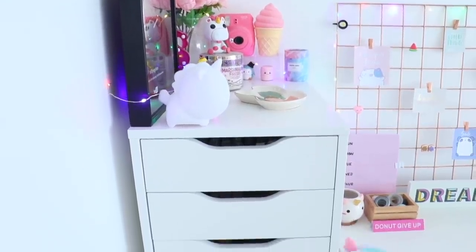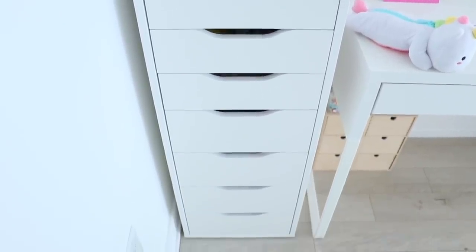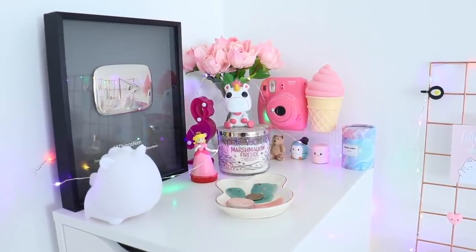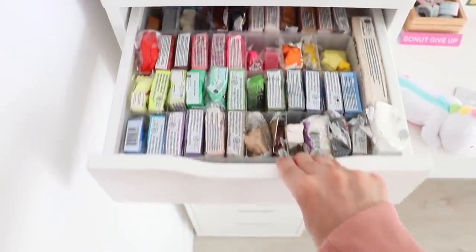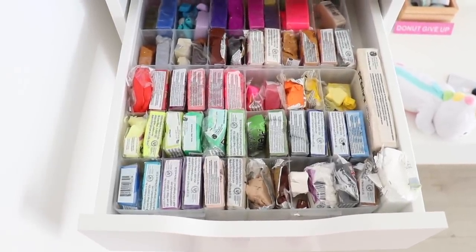Right next to my desk I have this nine-drawer Alex from IKEA where I keep my craft supplies. On top of it I just keep some decor — fake flowers, Funko Pops, and a couple of my lip balms. I'm going to show you what's inside and try to make this as fast as possible because there's a lot to show.